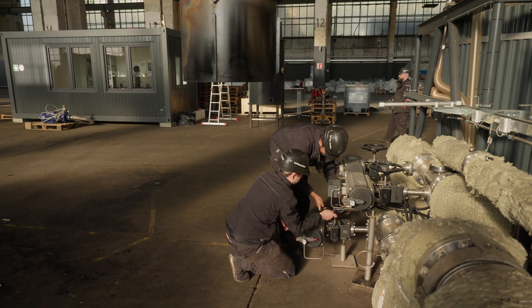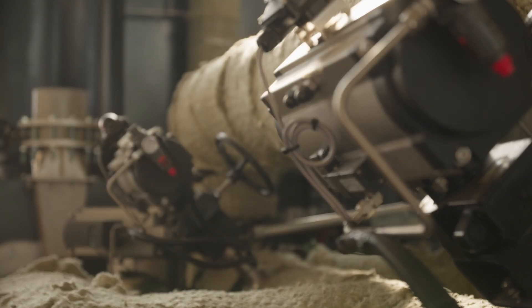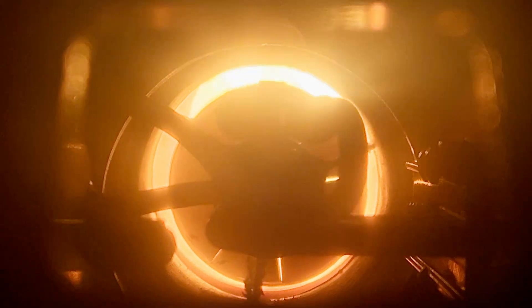The biomass is heated in a batch retort process, without any moving parts inside the retort. This allows for slow pyrolysis using a variety of materials.